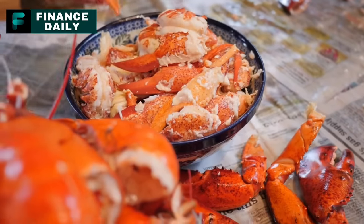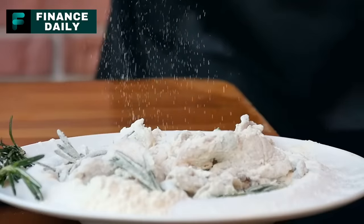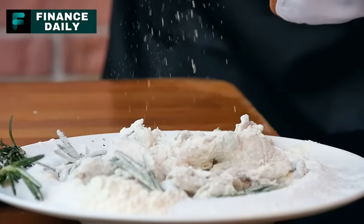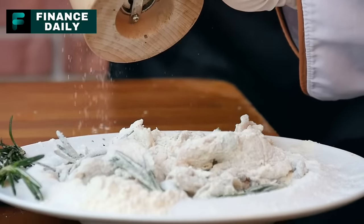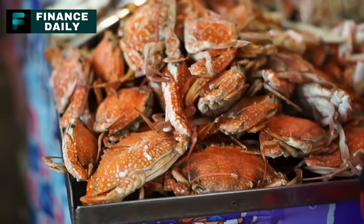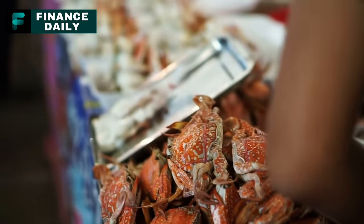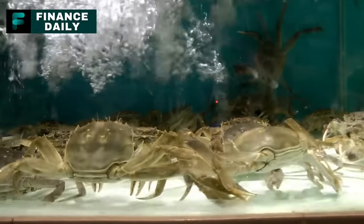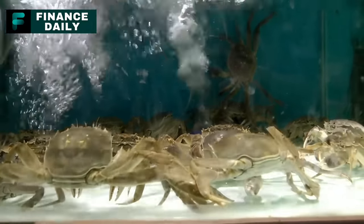To sweeten the deal, they add sugar and sorbitol, plus oils — usually soy or other vegetable varieties. And to extend shelf life, they sprinkle in a dash of sodium benzoate. The piece de resistance? A touch of coloring to give it that fresh-from-the-ocean look. So the next time you spot imitation crab at the store or in a sushi roll, you'll be in the know about its origins.